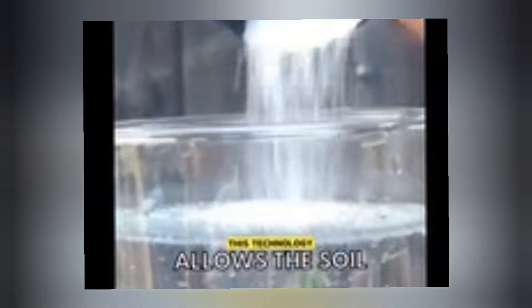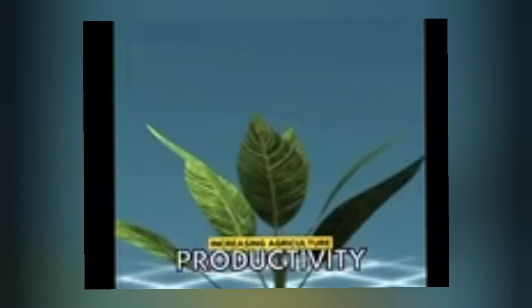What is solid rain? Solid rain is a super absorbent, hydrogel-like material that stores water and nutrients, releasing them as needed by plants. This game-changing technology allows farmers to cultivate crops without traditional irrigation systems.